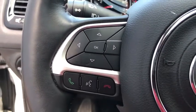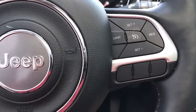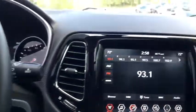Keyless start, cruise control, aluminum wheels, four-wheel disc brakes, auto-dimming rear-view mirror, floor mats, four-wheel drive.